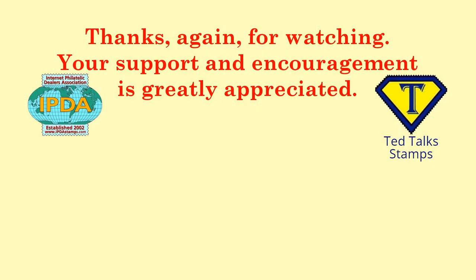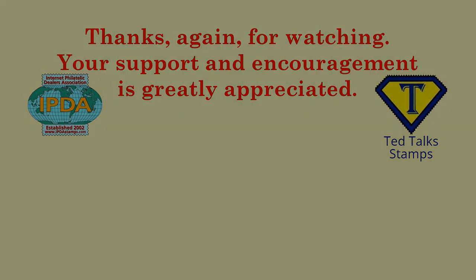So there you have it — my top 10 list of my favorite stamps by the U.S. in the first half of the 20th century. If you have a list of your own that you'd like to share in a future episode, email me at tedtalkstamps@gmail.com. My next top 10 list will feature my favorite worldwide stamps from the first half of the 20th century. Until then, this is Ted the Talking Stamp Collector, wishing you all happy stamping. I'll see you next time.